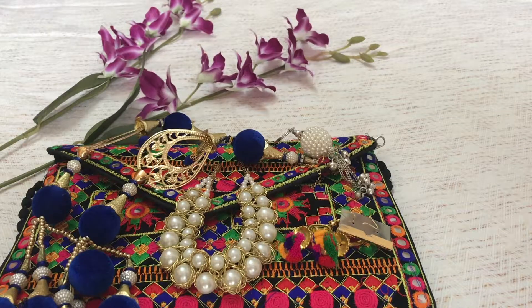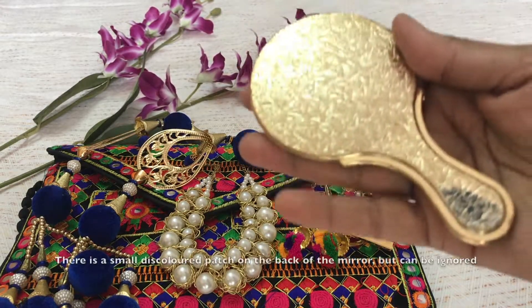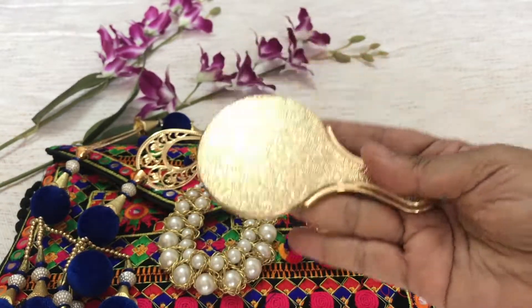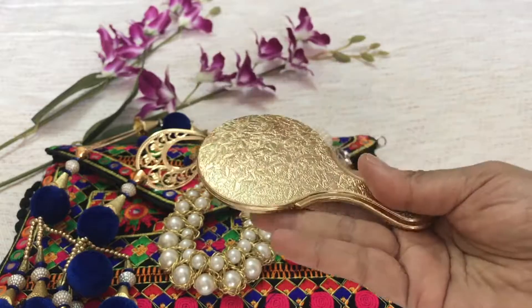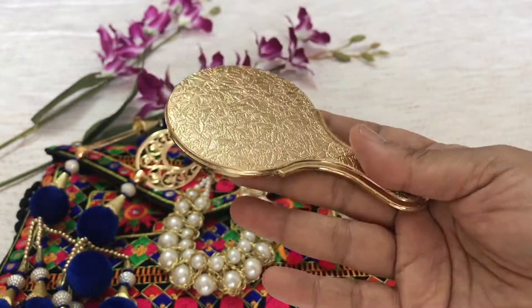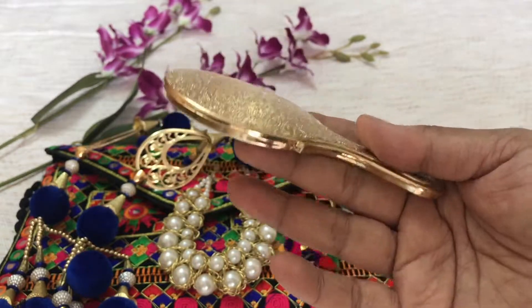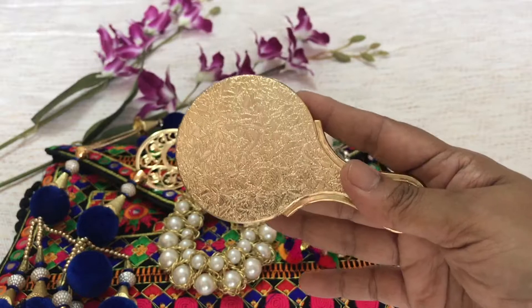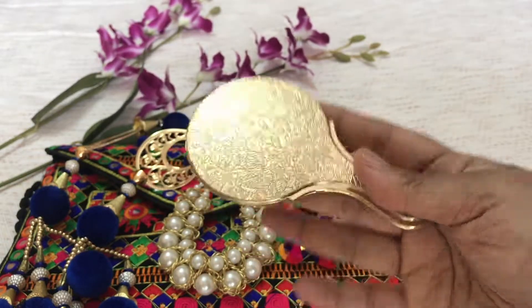And here comes the last one — it's something that each one of us wants to have in our handbag. Yes, it's a beautiful hand mirror. It's pretty light and I like it. I don't like carrying heavy mirrors in my bag, so this is just perfect.